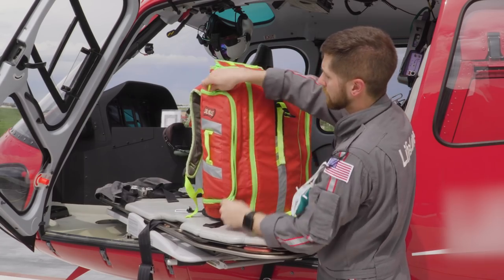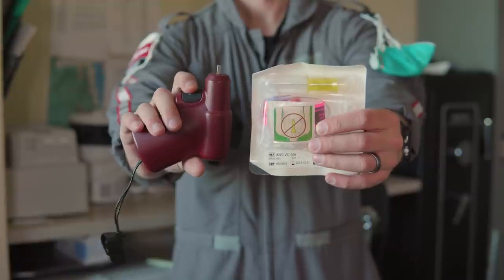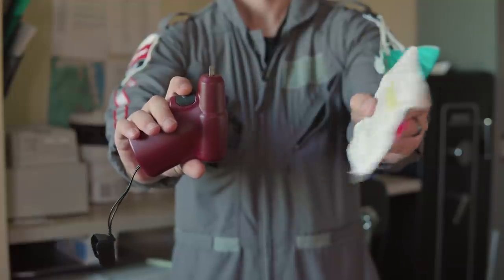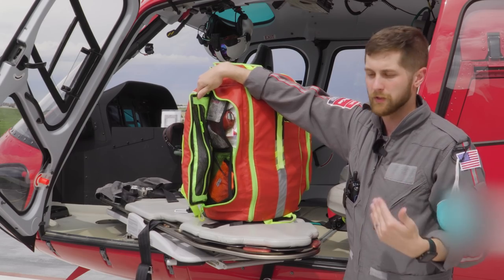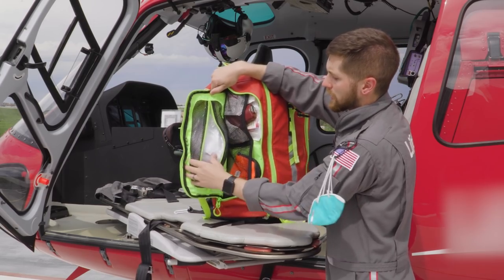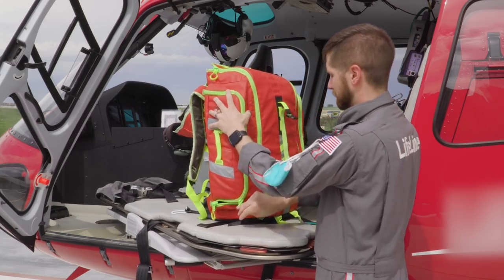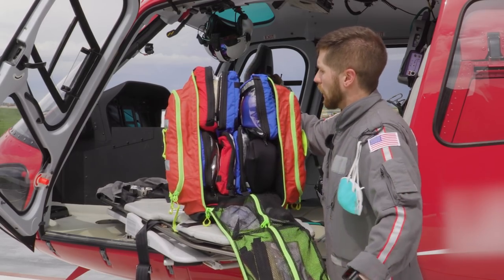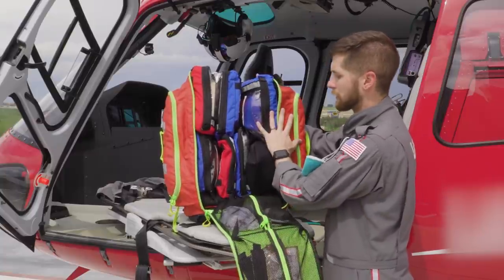On this side, we have our IO — interosseous. It's a needle that goes directly into the bone, allowing us to get vascular access on someone who's a hard IV stick, unresponsive, or in profound shock. We also have a glucometer and O2 administration supplies — nasal cannula and non-rebreather. This bag is the STATPAC G3 backup — the outside is easy to wipe down and disinfect.